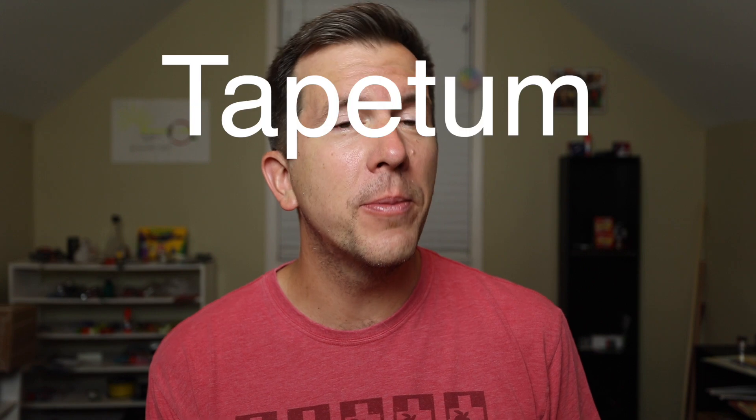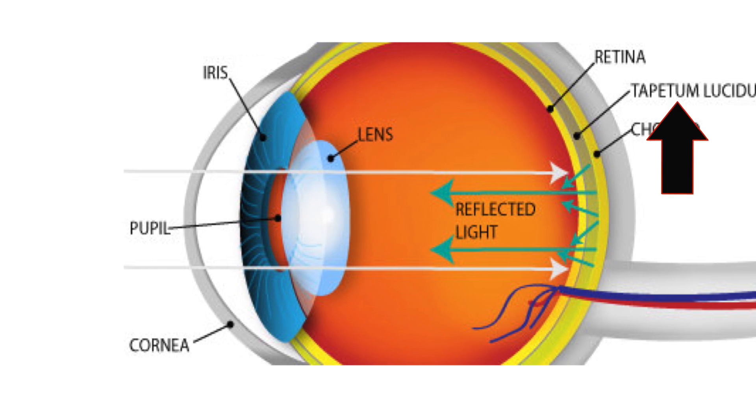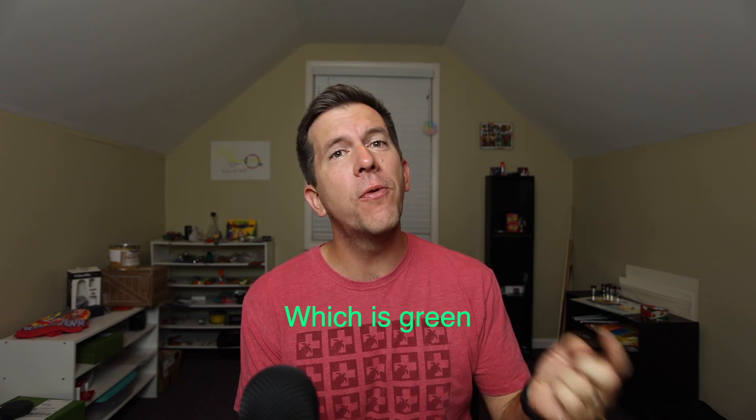In the case of animals specifically designed to hunt at night, most have developed an additional structure in their eye called the tapetum lucidum. The tapetum lucidum acts like a big mirror and reflects light back onto the retina, increasing the amount of light these animals can see and giving them superior night vision so they can hunt effectively. Because that light is reflected by the tapetum lucidum before it hits the choroid plexus, that is why the light reflected by these animals' eyes is green and not red.